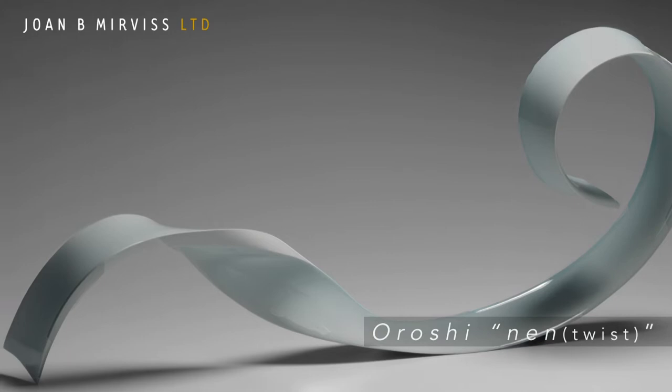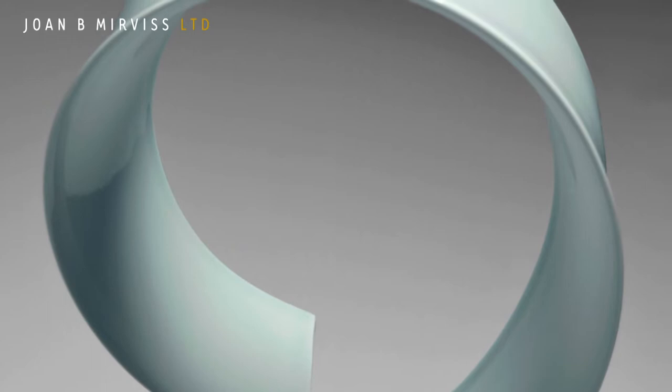For our very first totally online solo exhibition, we are delighted to present new work by the gifted young master of porcelain sculpture, Kino Satoshi.